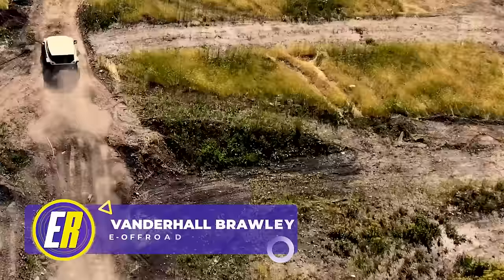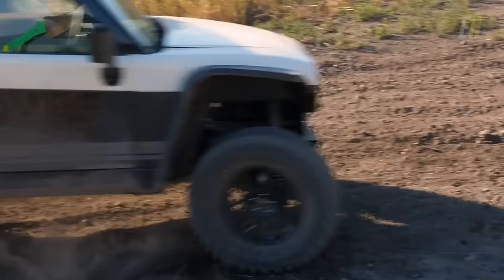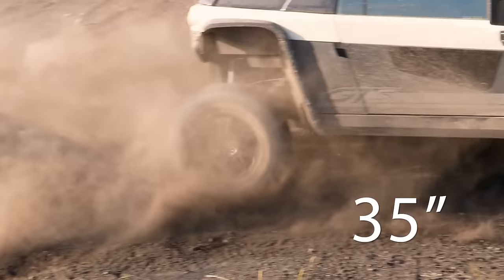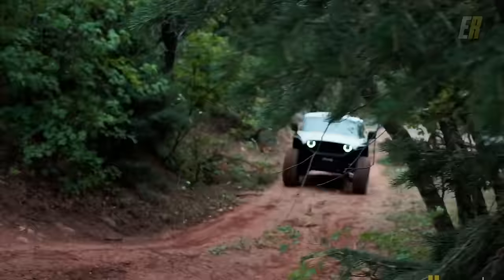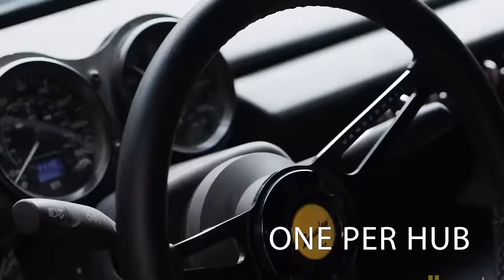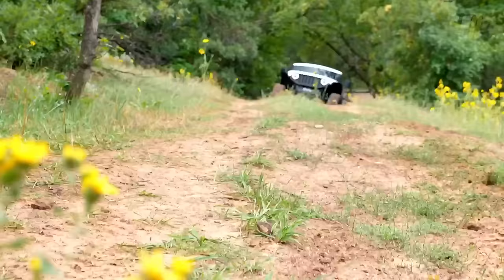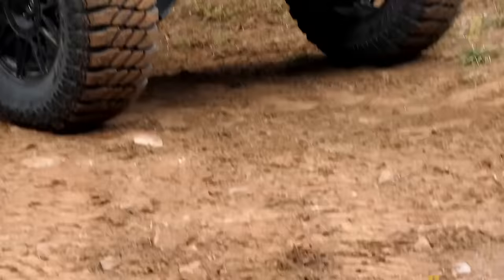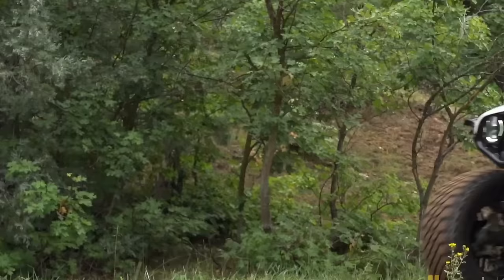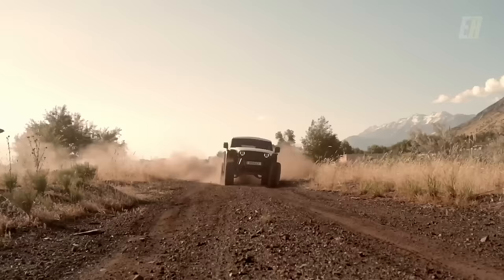Hold on to your hats — we're about to take a wild ride with the Vanderhall Brawley, an all-electric beast designed to push the boundaries of off-roading. Look at those monstrous 35-inch tires, ready to roll over anything Mother Nature throws their way. Under the muscular body, not one, not two or three, but four electric motors — each wheel powered by its own motor. Feeding the Brawley is a 40 kilowatt-hour battery that delivers 140 miles of range, and there's an upgraded 200-mile battery pack available for 5k more. What makes this beast truly shine is its jaw-dropping 22 inches of suspension travel. However, this baby isn't street legal — it's a pure off-roader designed for shredding dirt, mud, and snow. The GT starts at $42,950, while the GTS is $49,950.